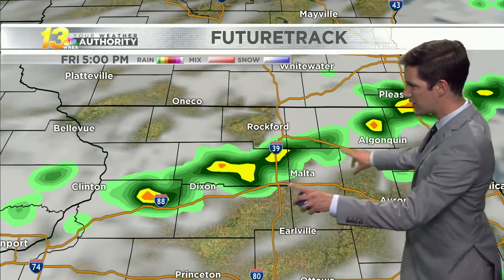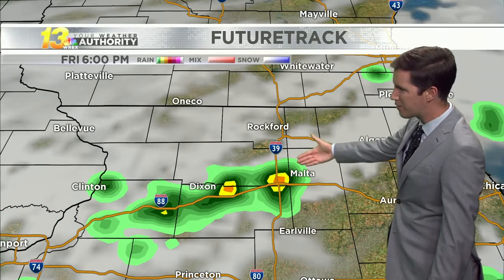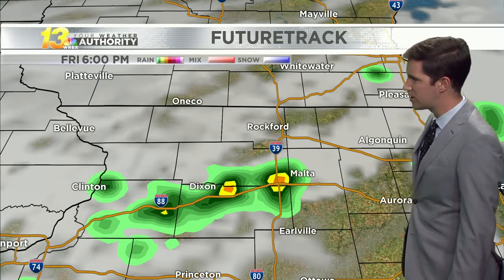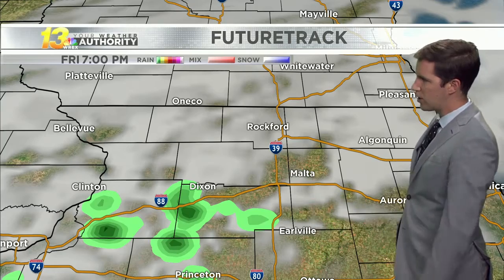Here's the future track to demonstrate that we've got that line of showers working through right now. A lot of it looks to exit after about 6:30. Here we are at 6 o'clock, possibly right along the I-88 corridor, just past Dixon and working out of Rochelle, and then by about 6:30 to 7 o'clock that rain should be done for us and we're dry the rest of the night as a result.